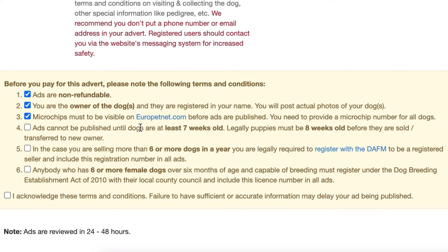Legally, you need to wait until the dog is eight weeks old before you sell them and give them to their new owner. In the case that you're selling six or more dogs, a new rule since February 2020 is that you need to register with the Department of Agriculture. They have a list of anybody selling or supplying six or more pets — this may include other animals as well. Registration is easy, you just fill out a form and it's free, and you'll get an ID back from the Department of Agriculture.